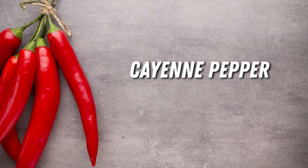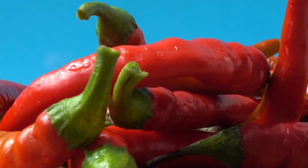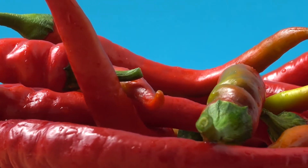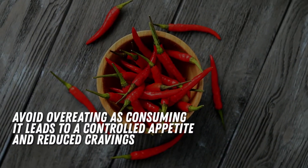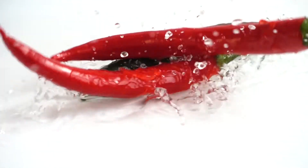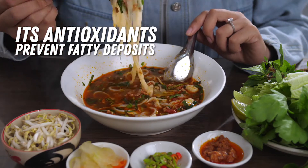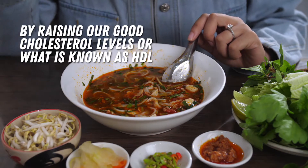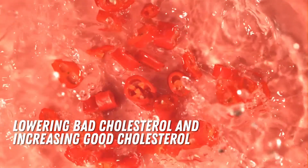Our next ingredient is cayenne pepper. Peppers are known for their hot flavor and this is due to a chemical compound called capsaicin. Capsaicin is a powerful nutrient that keeps our arteries healthy. It also regulates body temperature, allowing us to burn more calories. And best of all, cayenne pepper helps us avoid overeating as consuming it leads to a controlled appetite and reduced cravings. More importantly, we need cayenne pepper in this recipe because besides making the body burn fat, its antioxidants also prevent fatty deposits by raising our good cholesterol levels, or what is known as HDL. So cayenne pepper works side-by-side with olive oil in lowering bad cholesterol and increasing good cholesterol.